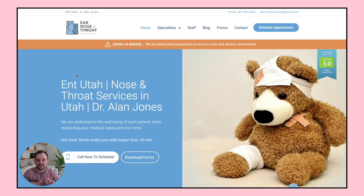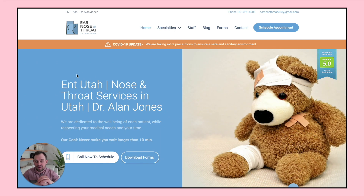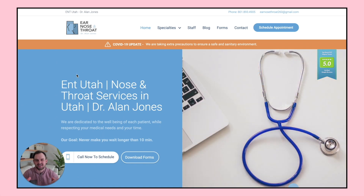What's going on, everybody? Welcome back to another video. In today's video, I want to walk you through a client case study of a website and SEO campaign that we ran for a local ear, nose and throat clinic down in Utah. So let's get into it.